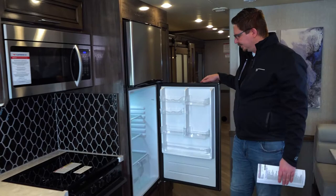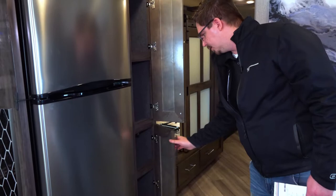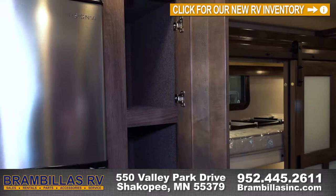And then you get a residential refrigerator freezer by Insignia right there — oh, it's already cold, very cold. And then here's your pantry. No pull-out drawers, but it is pretty deep back there.